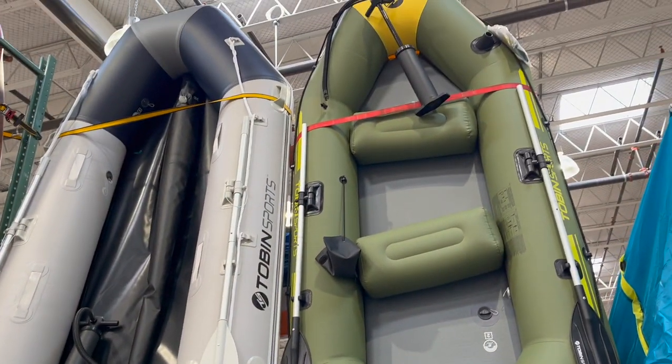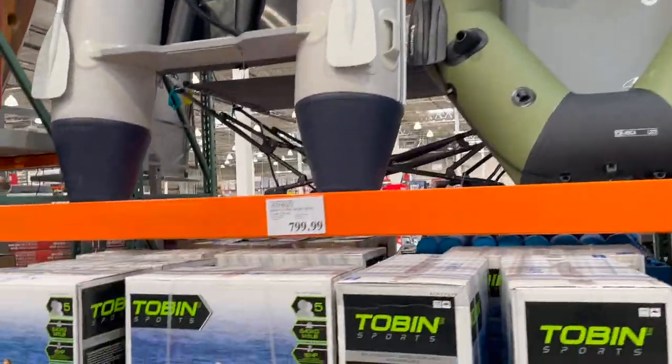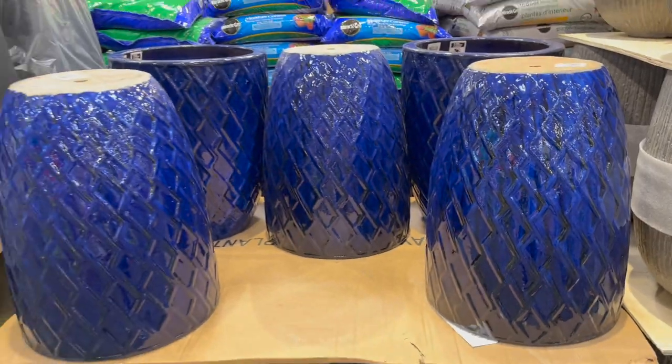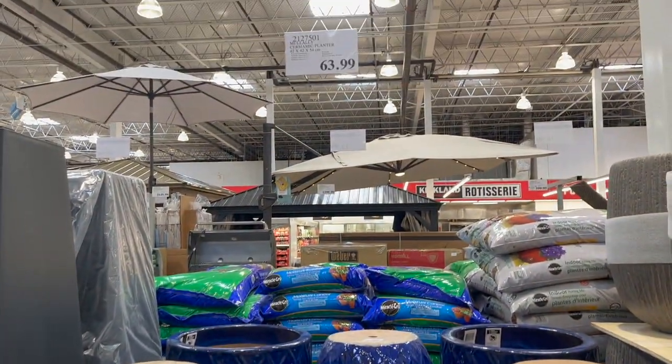Look at these — $799.99. These are beautiful. I love this blue ceramic planter at $63.99.